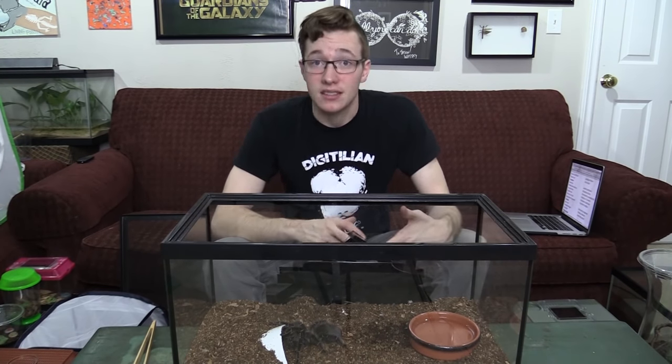Old World tarantulas don't have urticating hairs, so their first line of defense is to run away — which is why Old World tarantulas are usually very fast. Their second line of defense is to bite, so their venom is usually a little bit more potent than the tarantulas you'd find in North and South America.